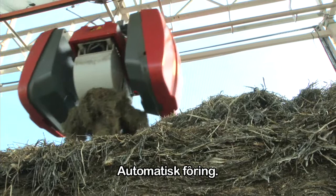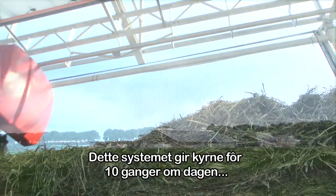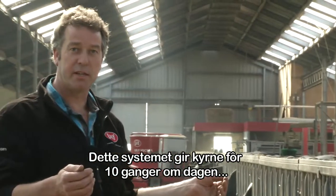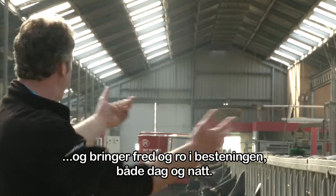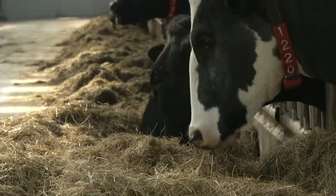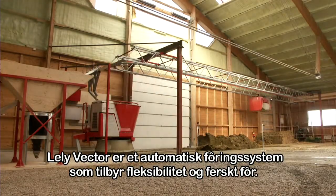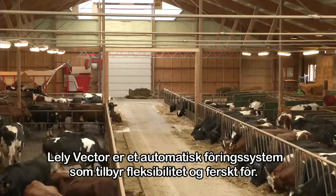Automatic feeding. The Lely Vector is an automatic feeding system that offers flexibility and fresh feed.